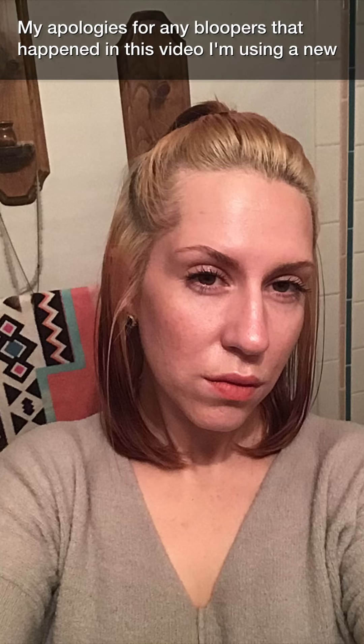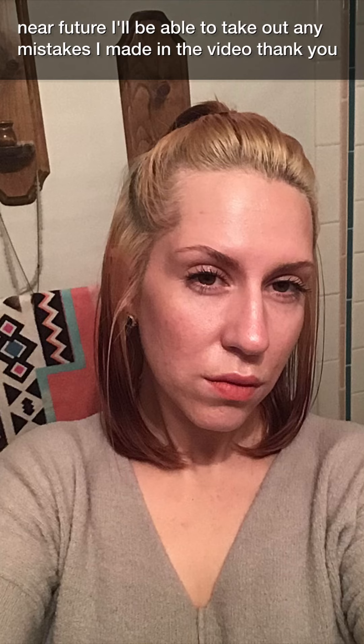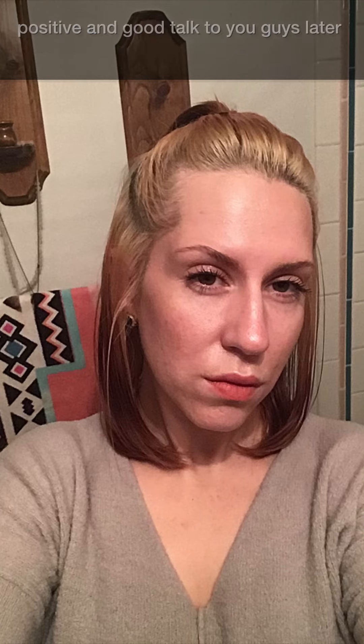My apologies for any bloopers that happened in this video. I'm using a new app and am still getting used to doing videos on YouTube. Hopefully in the near future I'll be able to edit out any mistakes I made in the video. Thank you guys — have a good day, evening, life, year — you know what I mean. Just all things positive and good. Talk to you guys later.